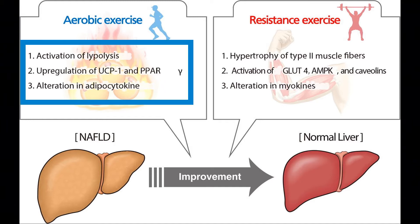Cardio increases lipolysis, it also upregulates the uncoupling protein as well as PPAR, which are important in fat metabolism. You also have an alteration in adipocytokines, in particular adiponectin.